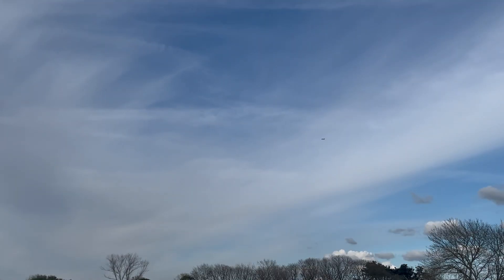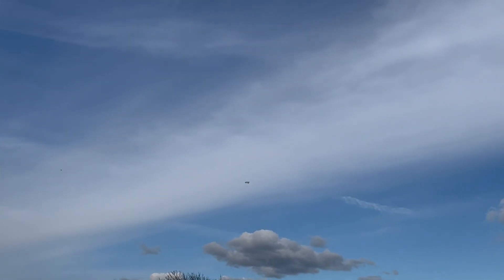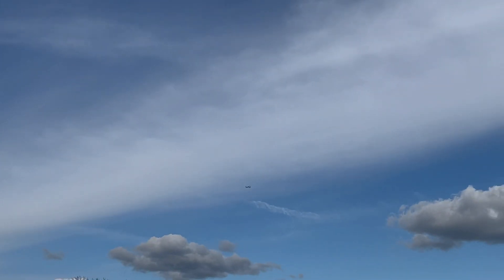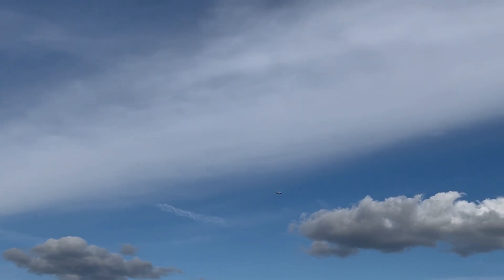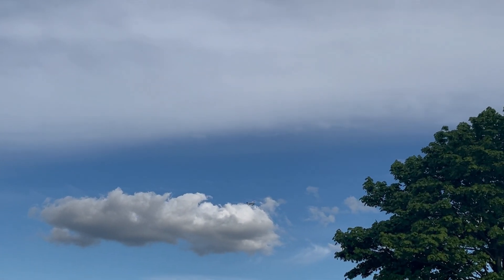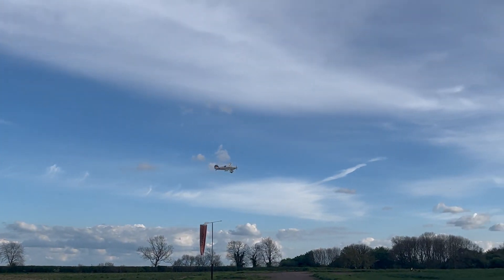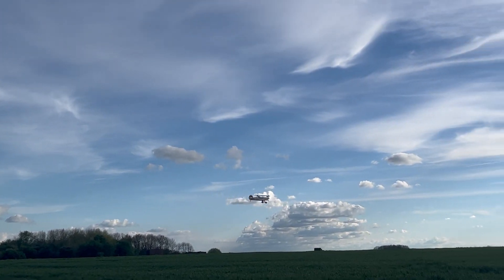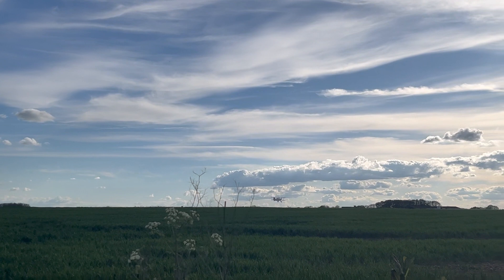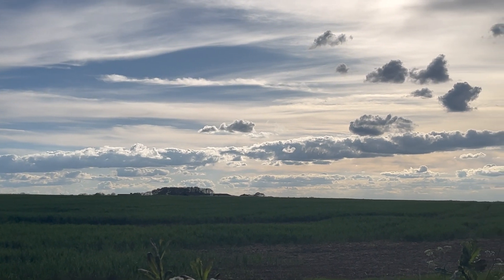We've also got a couple more people coming. Here he comes, here he comes — it's coming down, getting mighty close. Look at this guys, here he comes, coming into land. Wow. I think he made it — looks like he did.